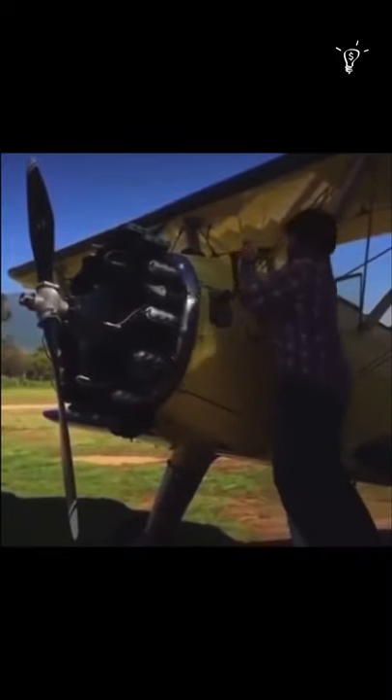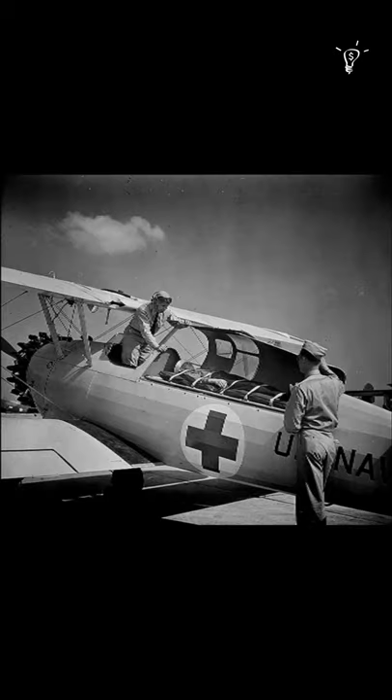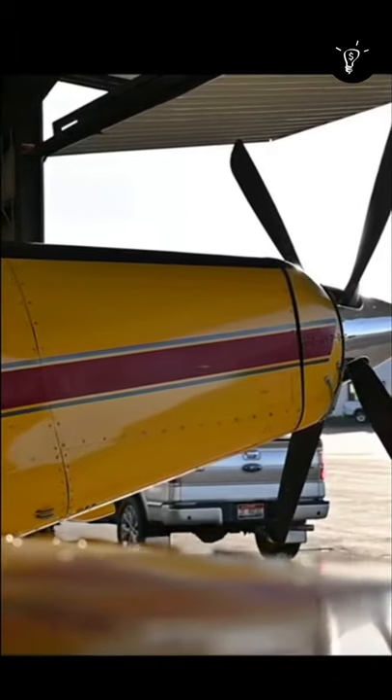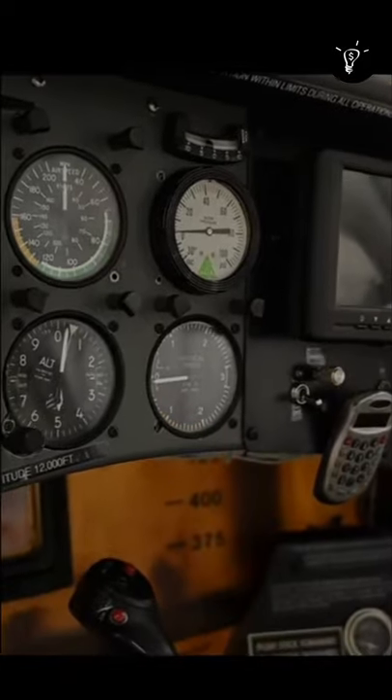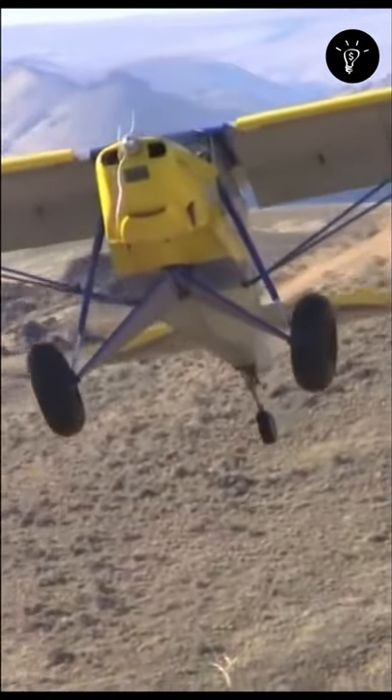The Stearman Model 75 is a biplane formerly used as a military trainer aircraft during World War II. To train the allies of World War II against the Axis powers, at least 10,626 were built in the United States during the 1930s and 1940s. Stearman aircraft became a subsidiary of Boeing in 1934, widely known as the Boeing Stearman or Kaydet.